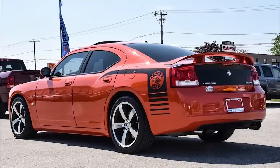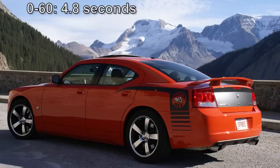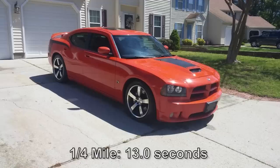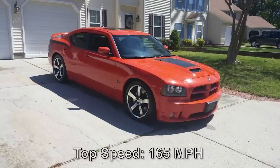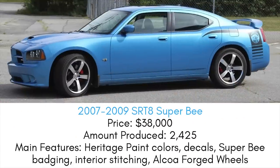For all three years of the Super Bee, under the hood was a 6.1-liter V8 Hemi making 425 horsepower and 420 pound-feet of torque, paired with a 5-speed automatic with AutoStick. The Super Bee can do 0-60 in 4.8 seconds, the quarter mile in around 13 seconds, hit a top speed of 165 miles an hour, and go from 60 to 0 in 110 feet. These Super Bees were awesome — you could totally distinguish them from a regular SRT8, and this paved the way for SRT to open up their creativity and make some really cool cars at the top of the Dodge lineup.